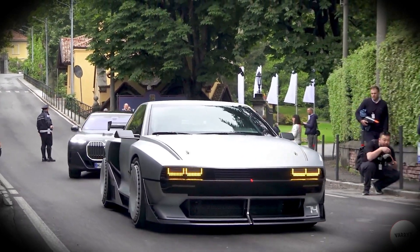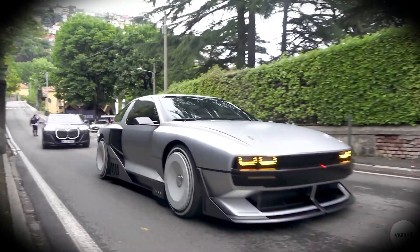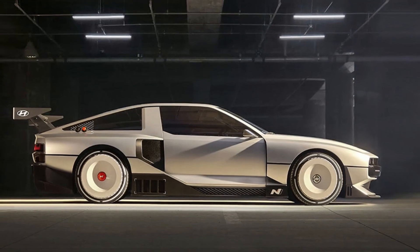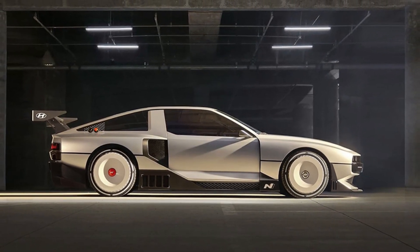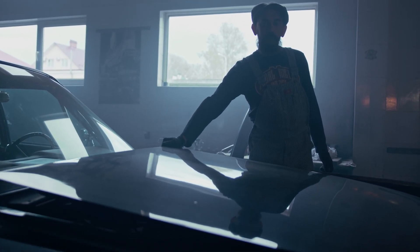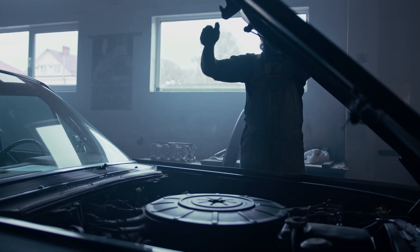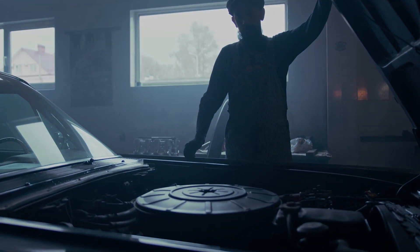And that's about everything we know about the Hyundai N-Vision 74. Thank you for joining us on this electrifying journey through the world of Hyundai's N-74. Remember to stay tuned for more automotive adventures, drive safe, and never stop dreaming big. Have fun and see you in the next one.